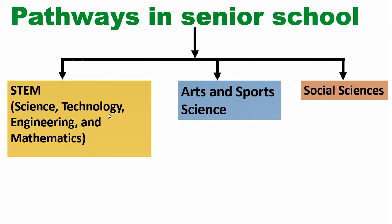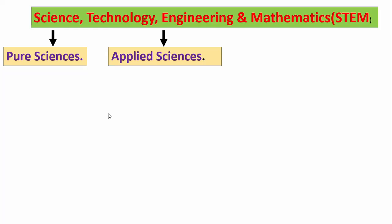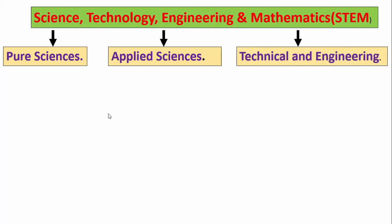Pathways in Integrated Science. At the senior school level, students can choose from one of three pathways under the STEM pathway: Pure Science, Applied Science, or Technical and Engineering.